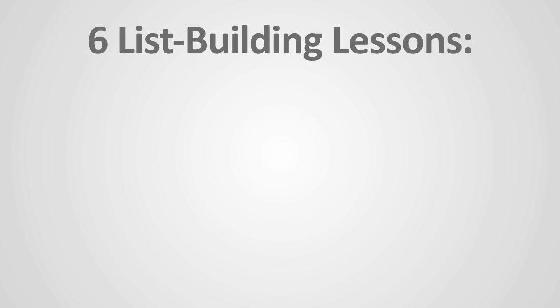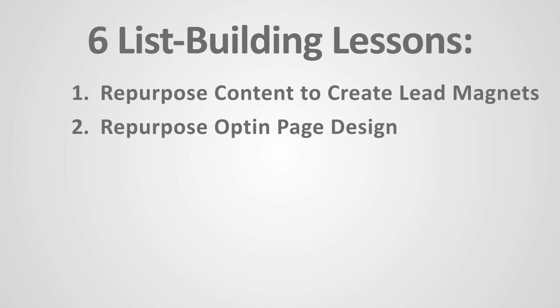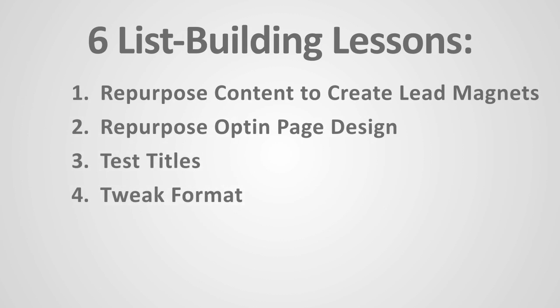So six quick lessons to summarize. Number one: repurpose your content to create lead magnets. Number two: repurpose your opt-in page design — once you find a winning design, repurpose it for different opt-in strategies, whether it's a webinar, teleseminar, or download report. Number three: test your titles and offers. Number four: tweak the format — once the first three things are in place and you still want to improve, change the colors or move things from left to right and see if that makes any difference.